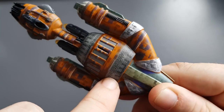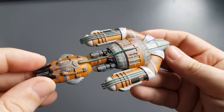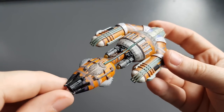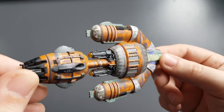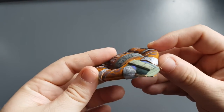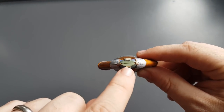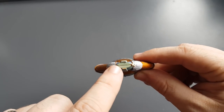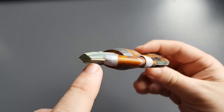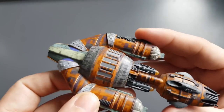Nice detailing on that central unit — kind of looks like something out of Babylon 5, which is a compliment because I love the uniqueness of Babylon 5 ship designs. I could see this in the Babylon 5 universe. The seam going down the side is nicely hidden for sure.